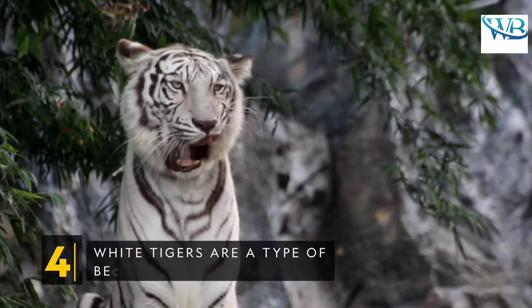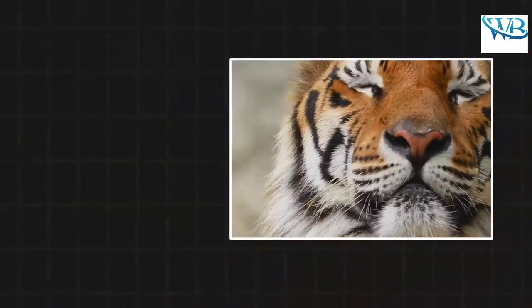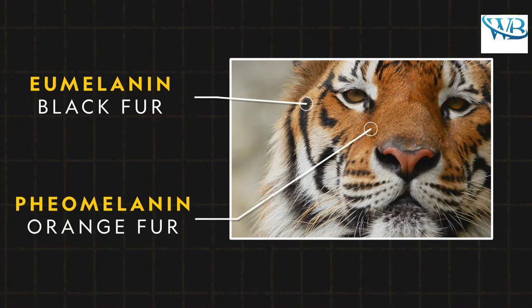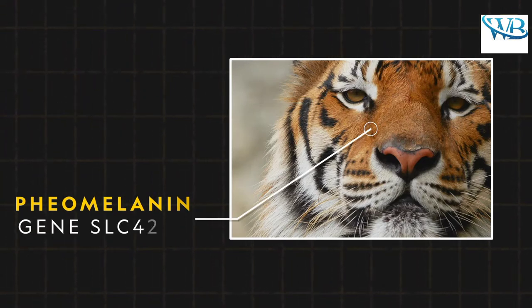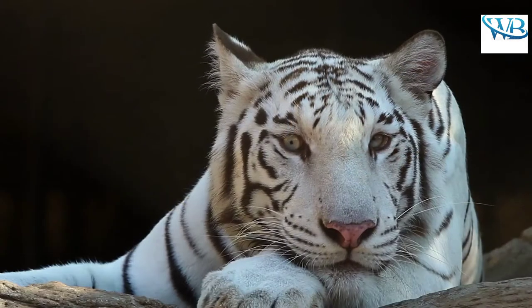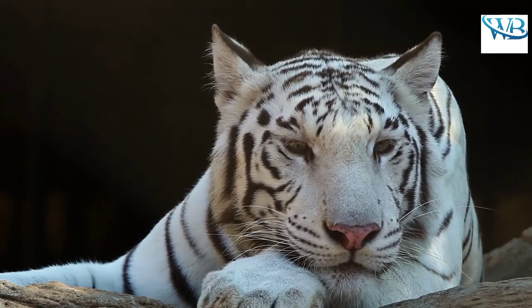White tigers are a type of Bengal tiger. The classic black and orange coloration of most tigers is caused by the pigments eumelanin, which turns fur black, and pheomelanin, which turns fur orange. The production of pheomelanin is triggered by the gene SLC45A2. White tigers carry a mutated version of this gene, which prevents them from producing orange pigmentation.